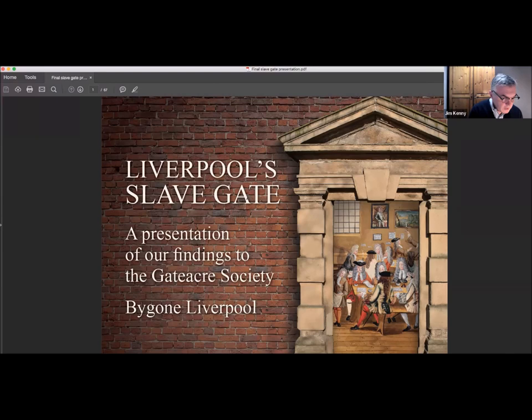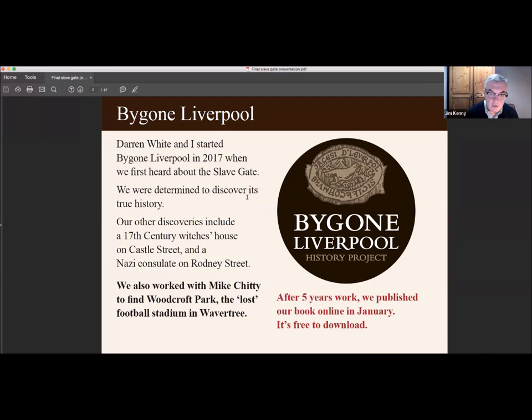Thanks to everyone for attending. Tonight I'll be talking about Bygone Liverpool's research into the slave gate of Gattaca. I hope you all find it interesting and I hope I can answer any questions at the end. Darren White and I started Bygone Liverpool in 2017 when we first heard about the slave gate and we were determined to discover its true history.